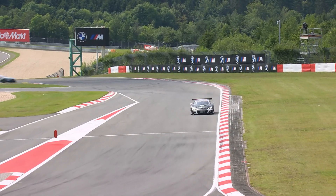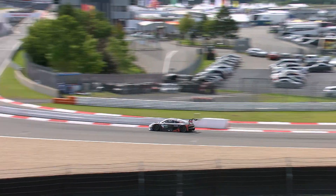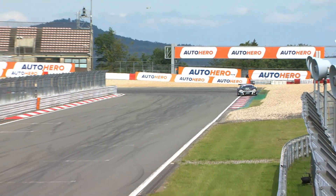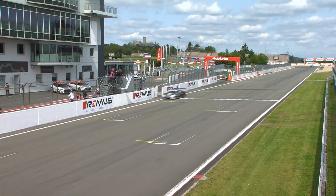It was Kelvin van der Linde's race from the word go. He controlled the pace all the way through and in the end won by over four and a half seconds to pick up his third victory of the 2021 campaign. With Lawson out of the points, he further extended his championship lead.